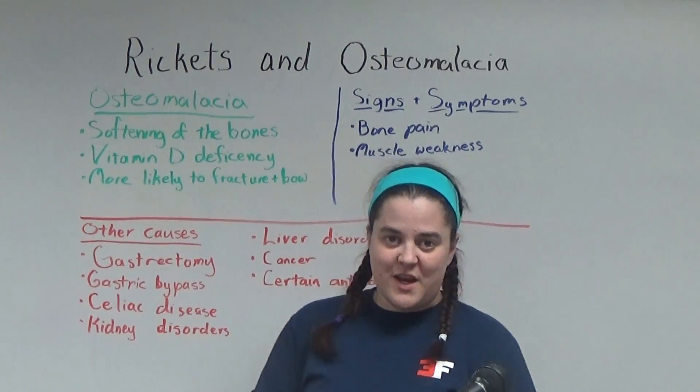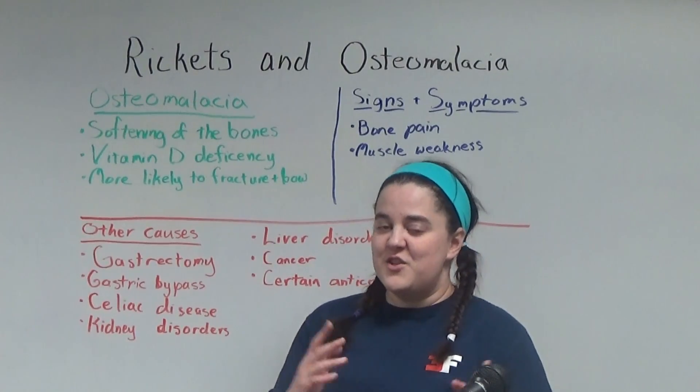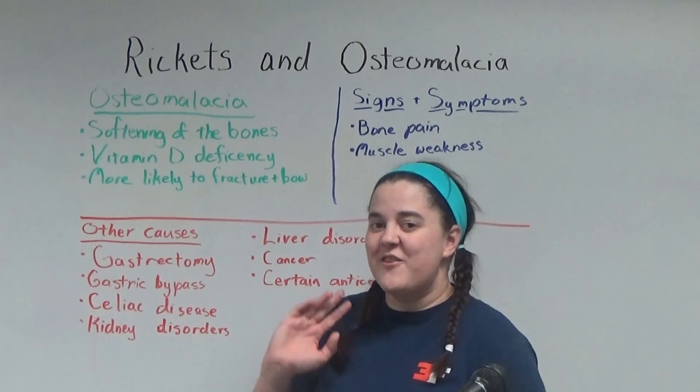If you want to learn more about osteomalacia, rickets, or vitamin D, you can check out the links below. There's also going to be a video that talks about kyphosis, lordosis, and scoliosis. Have a good day, guys.